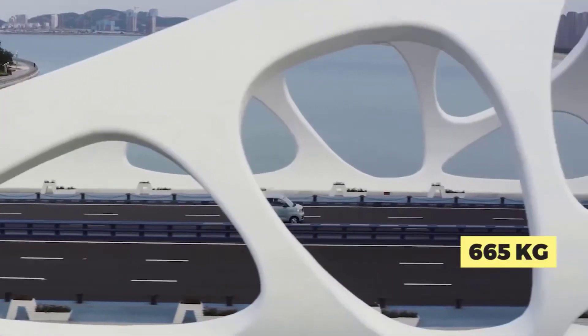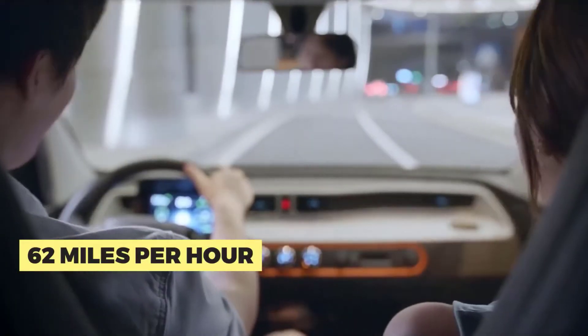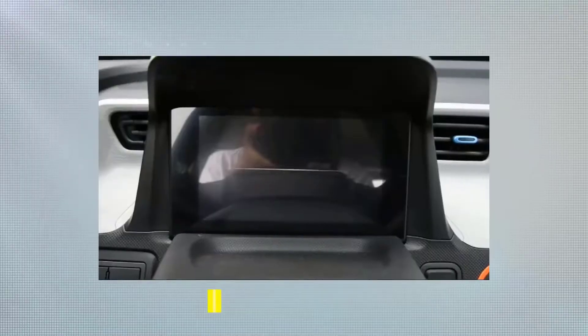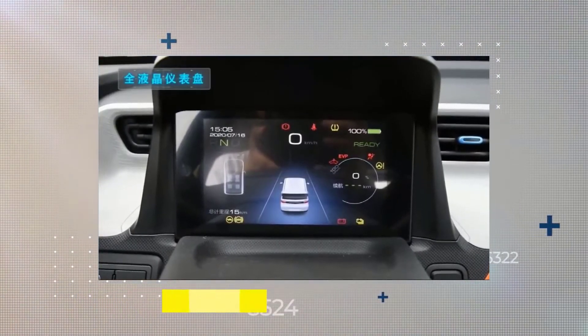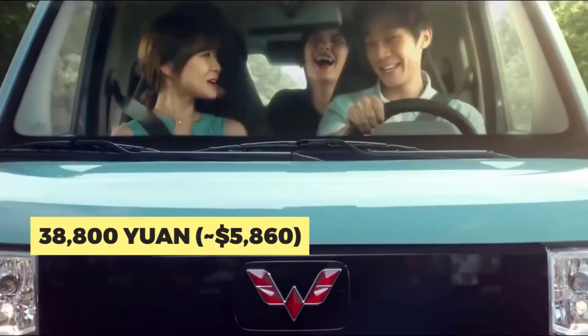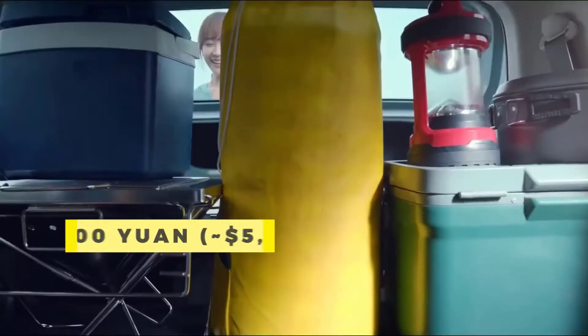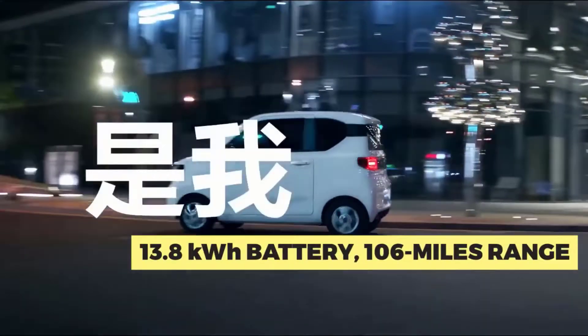The car weighs an astonishing 665 kilograms, with a top speed of 62 miles per hour. Its 9.2-kilowatt-hour battery gives it a measly 75-mile range, which is significantly less than other class leaders. The more expensive model at 38,800 yuan, or $5,860, comes with the same powertrain but an upgraded 13.8-kilowatt battery.